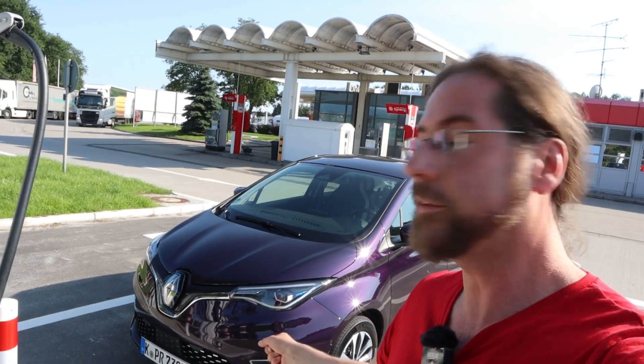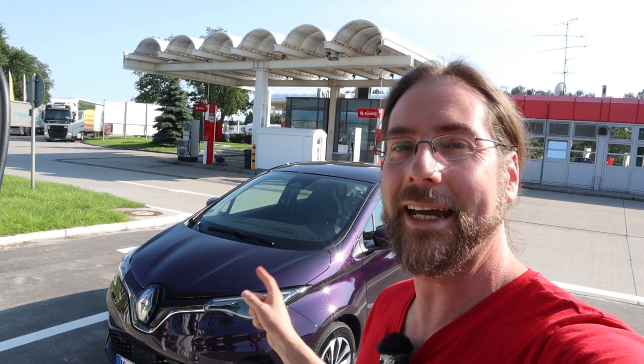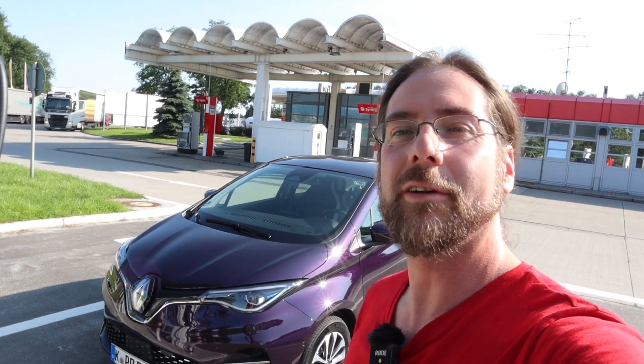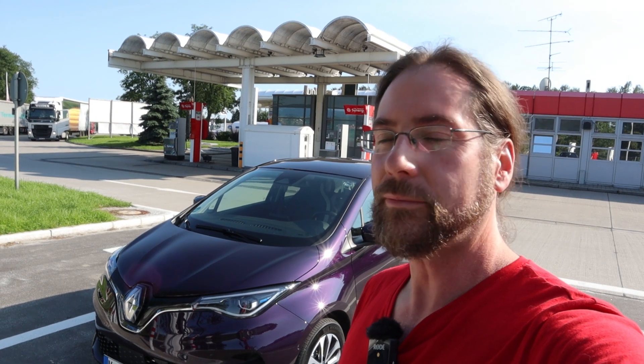Let's charge this. The first time we can charge in front — the other cars I've had so far I could only charge in the back — so I can pull in here front, but I have to back out to drive on. Let's go.